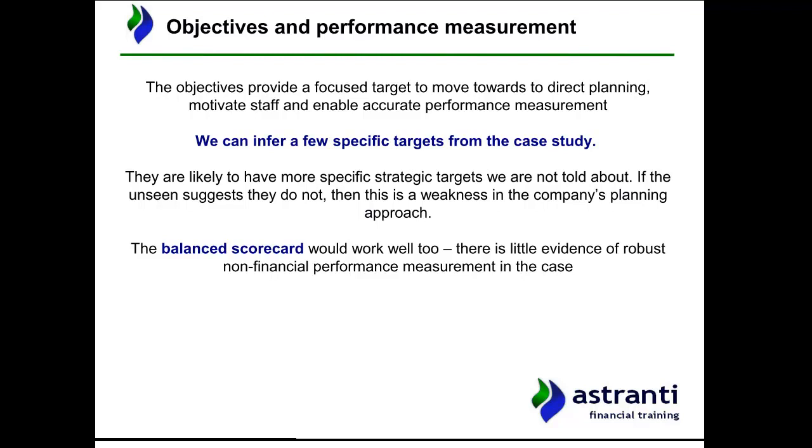The point of objectives is to provide a focused target to move towards, to direct planning, to motivate staff, and to enable accurate performance measurements. It's no good just having a mission — you need objectives and targets to put that into action and ensure you can achieve your strategy. From the case study we can infer a few specific targets.